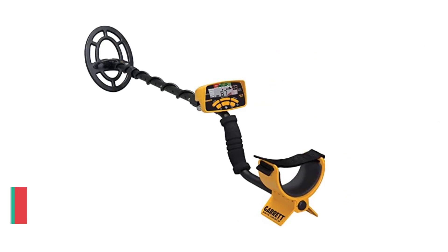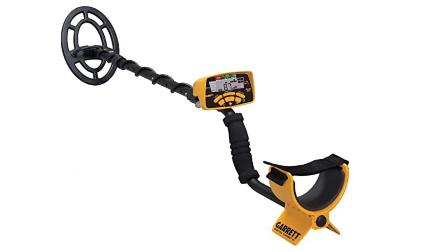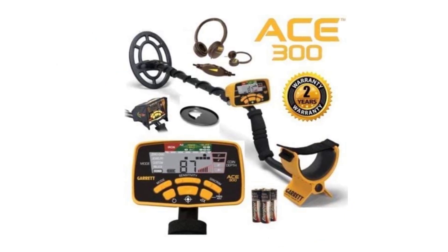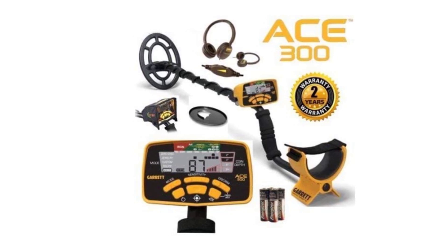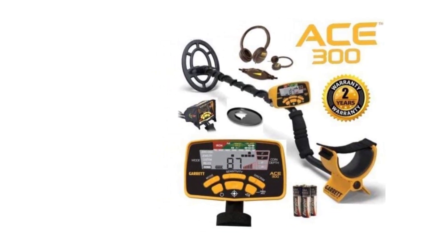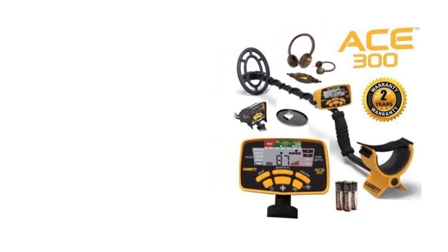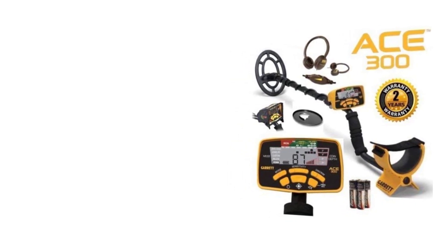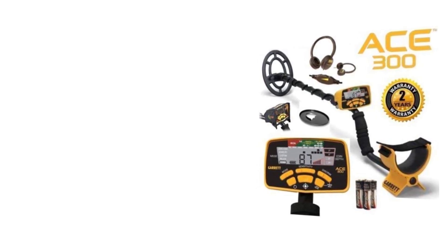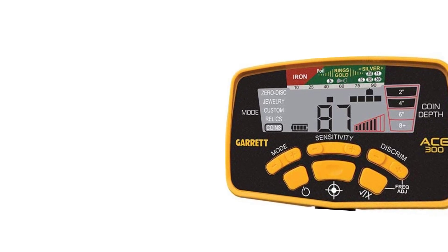Number 4: Garrett ACE 300 Metal Detector. The ACE 300 offers outstanding performance, making it an ideal tool for beginners and experienced treasure hunters alike. Its 7 kHz frequency ensures excellent sensitivity, allowing you to detect a wide range of metals including coins, jewelry, and relics. Its advanced target ID system provides accurate information about the detected metal's type and depth. The ACE 300's superior discrimination capability, with a 5-segment discrimination scale, lets you distinguish between valuable targets and unwanted trash, saving valuable time.